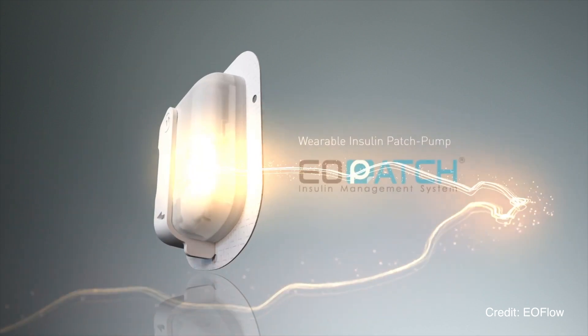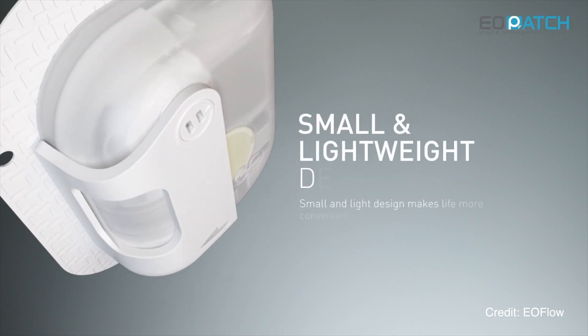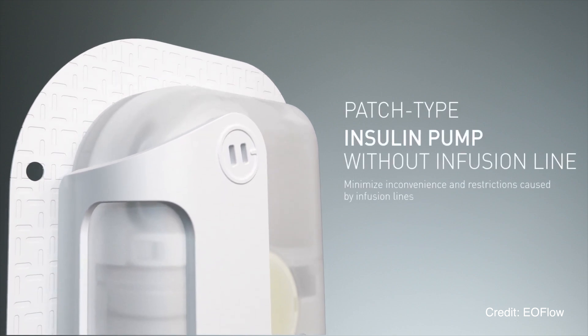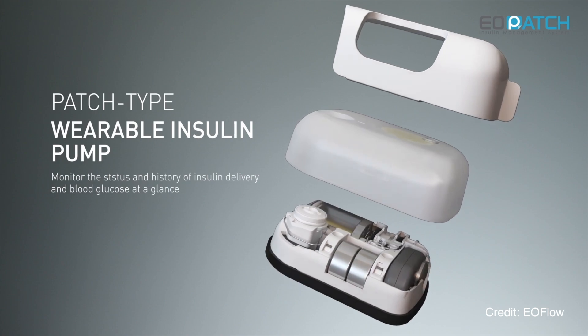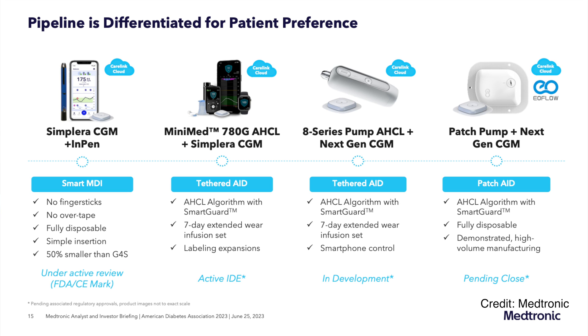Eoflow is a patch pump that's already available in a number of countries, distributed by Glucomen, and it's known as the Glucomen patch pump. It's out in Belgium, Greece, Italy, Luxembourg, Spain, Sweden, and the Netherlands. It was just over six months ago when Medtronic announced their intentions to acquire Eoflow to have a complete suite of diabetes devices — from a pen with the SmartPen from InPen, to a patch based on the Eoflow patch pump, and of course their flagship tubed line with the 780G.